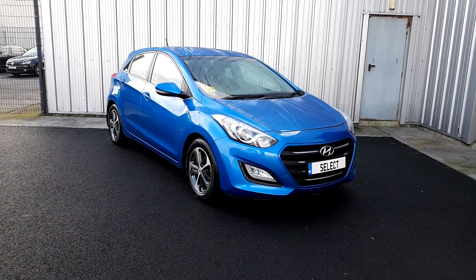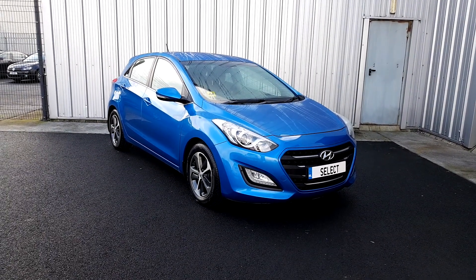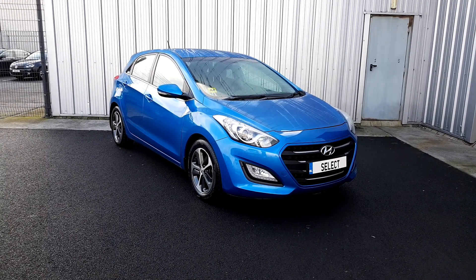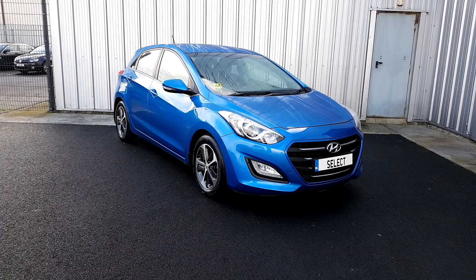Hi, you're very welcome to Jodafi Select Premium Used Cars. Cian here, presenting to you our 2016 Hyundai i30. It's a 1.7 litre diesel and it also comes with a manual transmission.